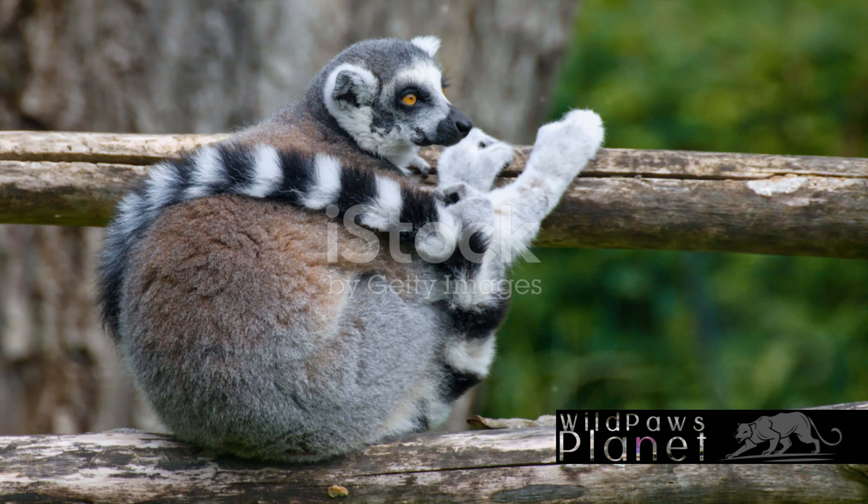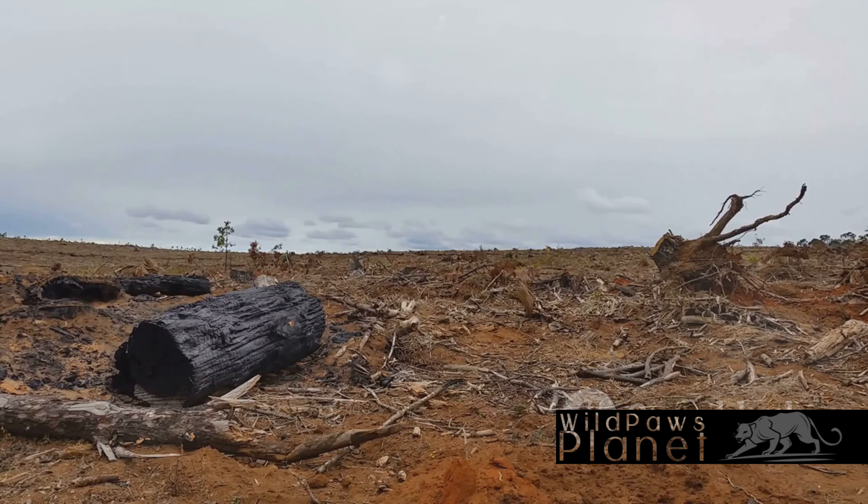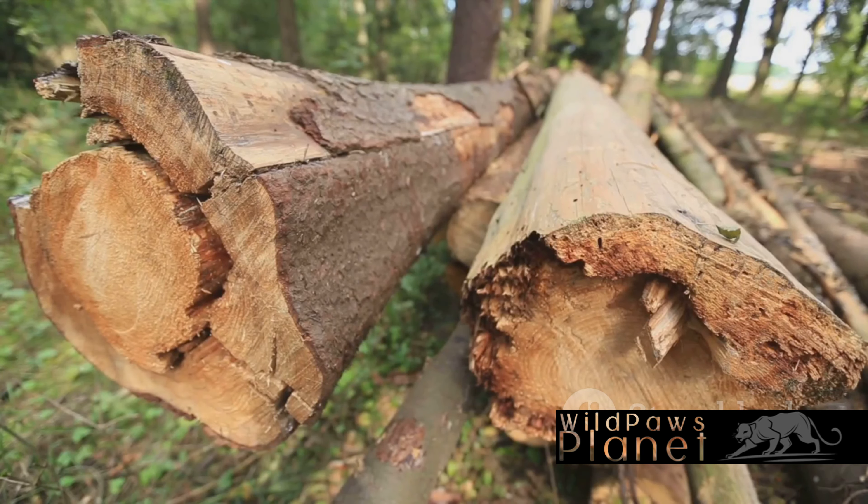The ring-tailed lemur, with its distinctive black-and-white striped tail, prefers the arid forests and bush in the southwestern parts of the island. Here, the trees are spaced apart, allowing these agile creatures to leap effortlessly from tree to tree in search of food and shelter. Yet their home is under threat. Deforestation driven by slash-and-burn agriculture, illegal logging, and charcoal production is reducing the lemur's habitat at an alarming rate, threatening both these extraordinary creatures and the health of the entire ecosystem they inhabit. Despite the challenges, the ring-tailed lemur remains a resilient dweller of the Madagascan forests.